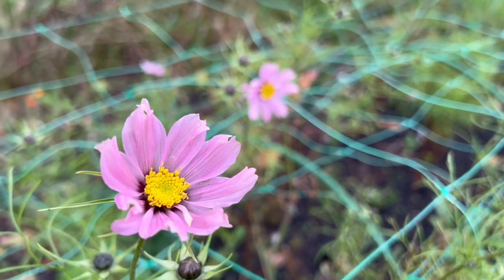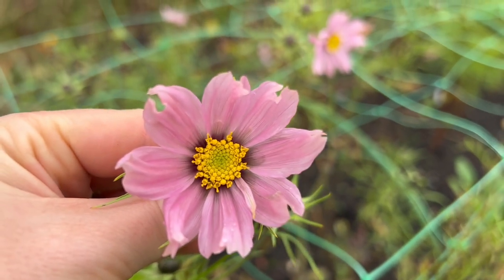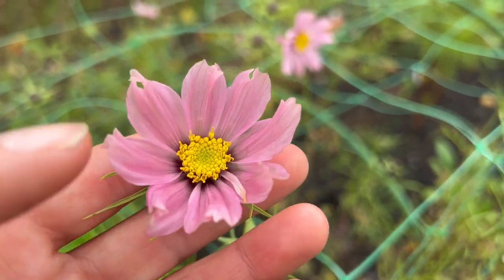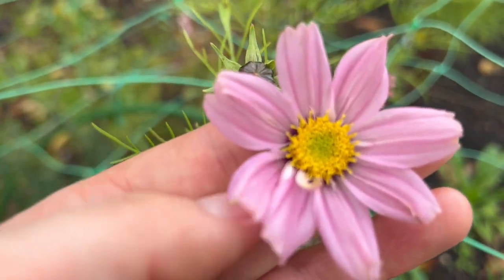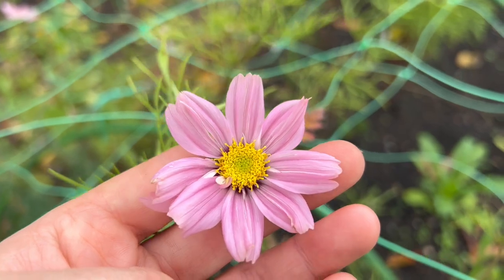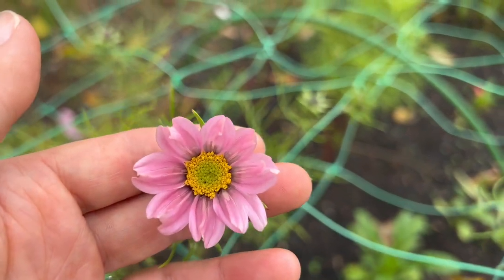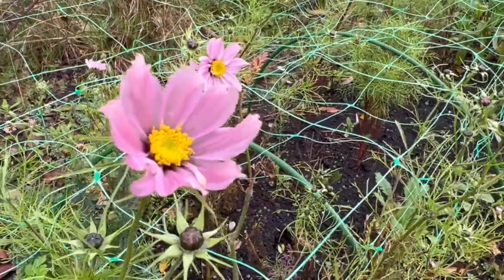We still do have cosmos flowers out in the garden but you can see they're just not quite as nice - the edges of the petals are a little bit brown, damaged by the rain, so they're not good enough quality to go to florists for cutting. There's another one that's just not quite perfect around the edges. So nice for having in the house - I'm going to cut these and just enjoy them in a vase at home, but the quality is just not good enough for my florists anymore.